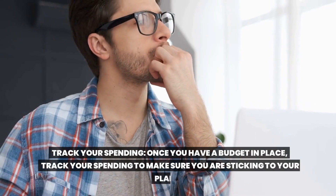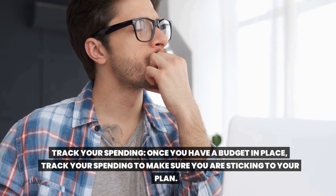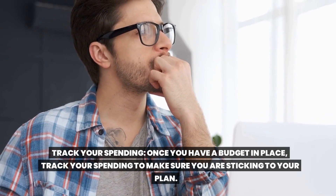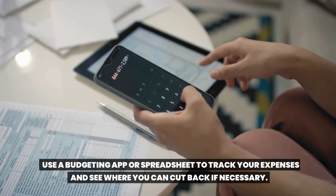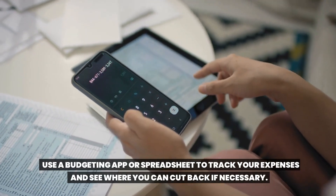Track your spending. Once you have a budget in place, track your spending to make sure you are sticking to your plan. Use a budgeting app or spreadsheet to track your expenses and see where you can cut back if necessary.